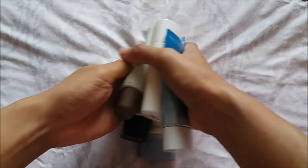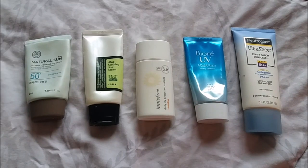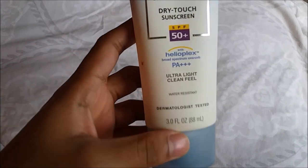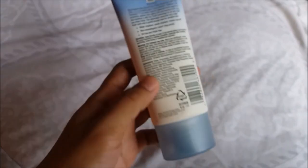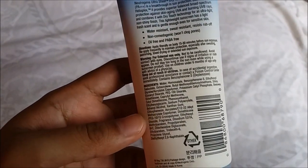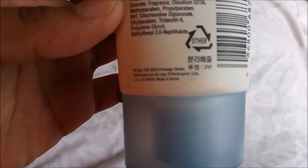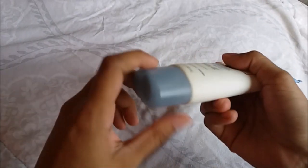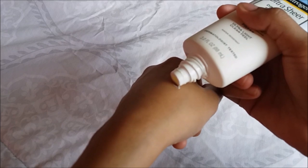I will share three products from Korean brands and two products from the drugstore. First, this is the Neutrogena Ultra Sheer Dry Touch — it has SPF 50 with PA+++. It is a chemical type sunscreen because of ingredients like oxybenzone and octocrylene. Neutrogena is actually a Western brand but interestingly it says it is made in Korea.